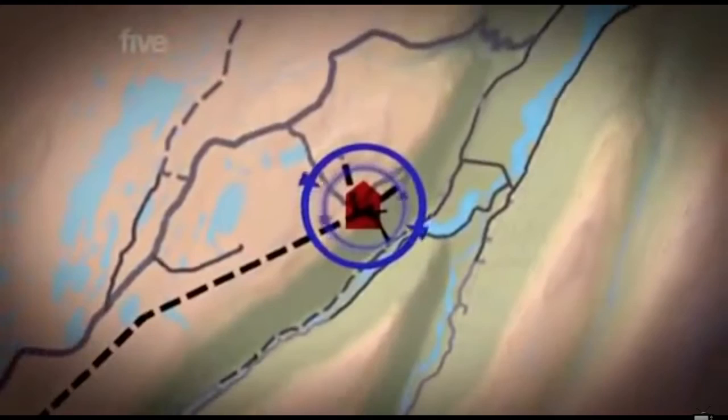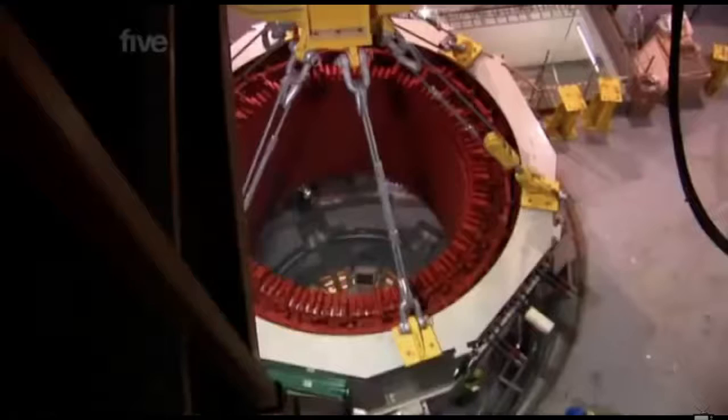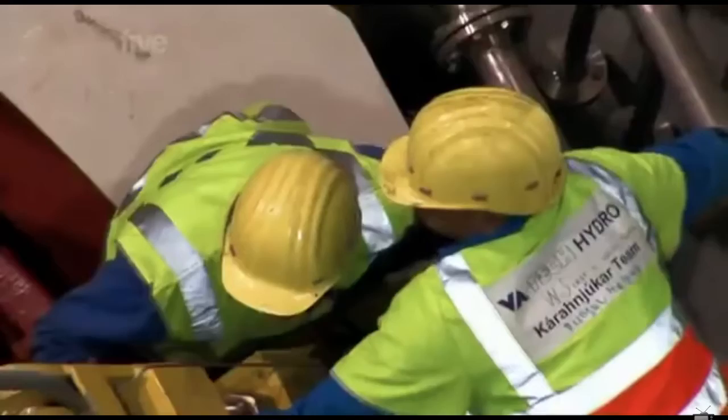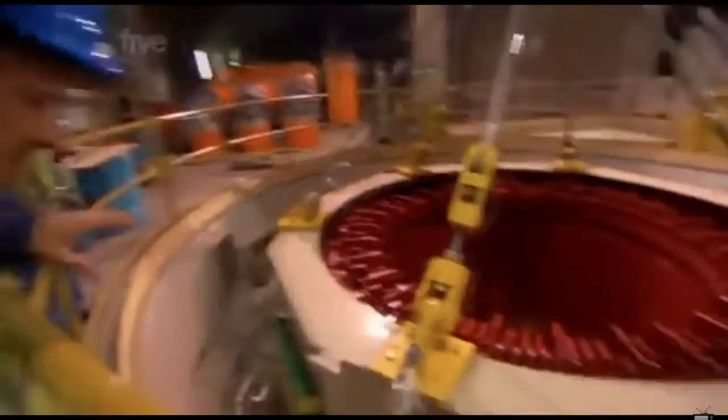Over at the powerhouse, workers have reached a critical moment in construction — lowering part of one of the generators, called the stator, into position. This giant steel ring is six meters in diameter, filled with tightly wound wire, and weighs over 130 tons. It needs to be treated with great care — it could easily crush delicate wiring or, even worse, technicians working below. Just if we manage to lower it slowly, slowly.